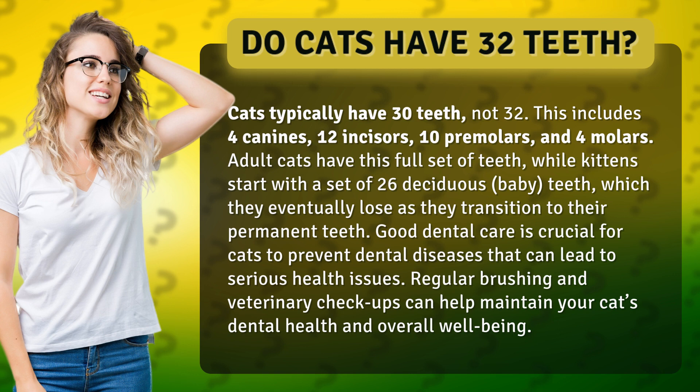Good dental care is crucial for cats to prevent dental diseases that can lead to serious health issues. Regular brushing and veterinary checkups can help maintain your cat's dental health and overall well-being.